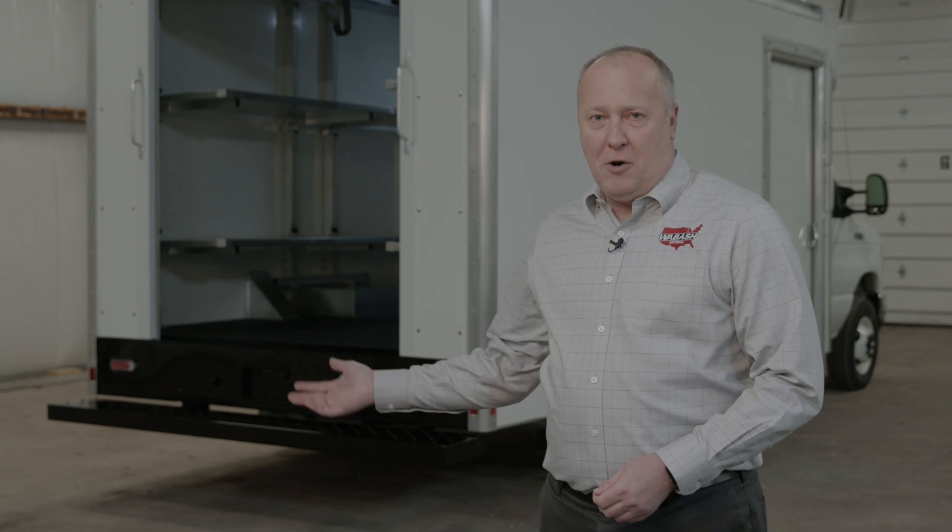Hello, my name is Kevin Sumrack and I'm the Senior Product Manager for Truck Bodies for Wabash National, and today we're here to talk about the Supreme Spartan Cargo.